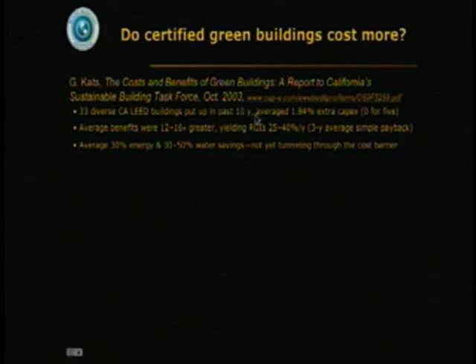The first 33 looked at in California averaged under 2% extra capital costs. Five of them were zero. Average benefits were an order of magnitude greater than that — 25 to 40% returns on investment.